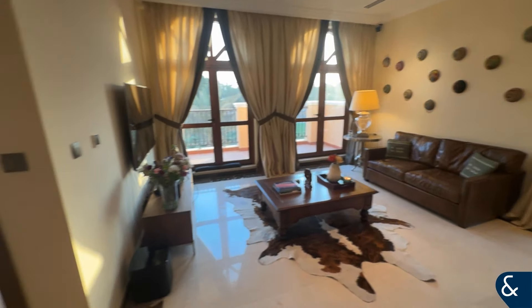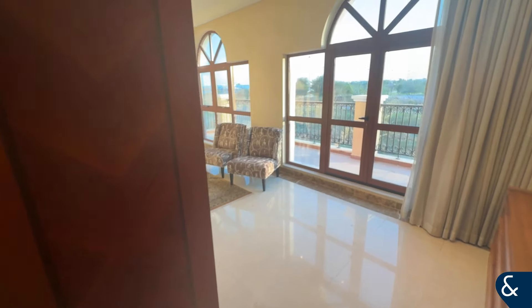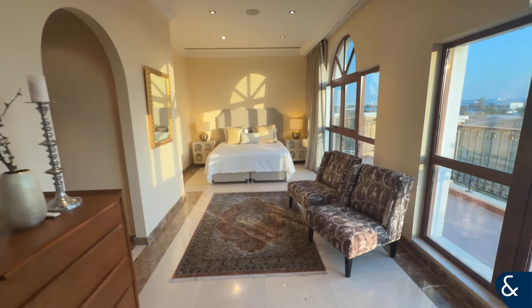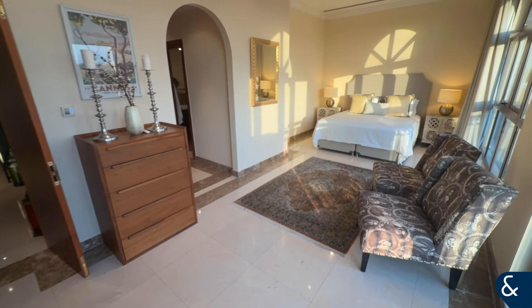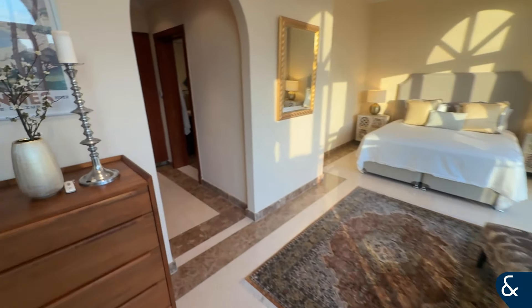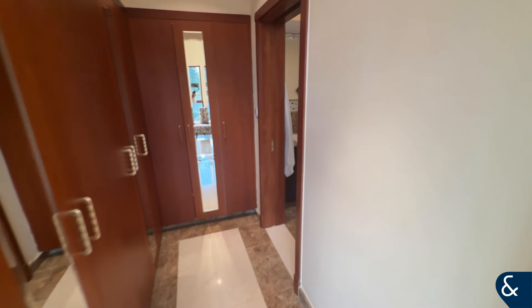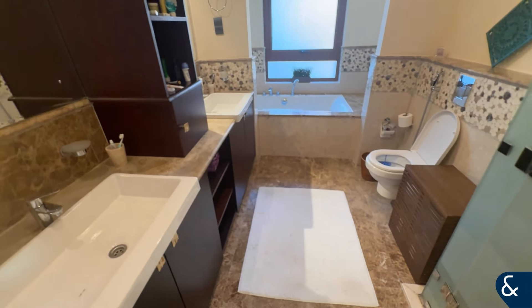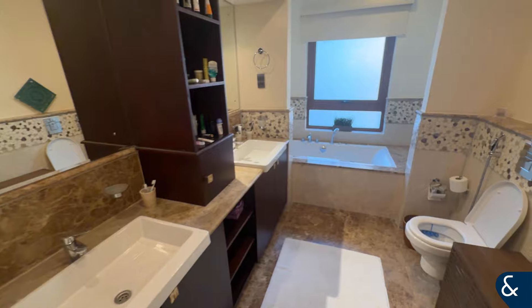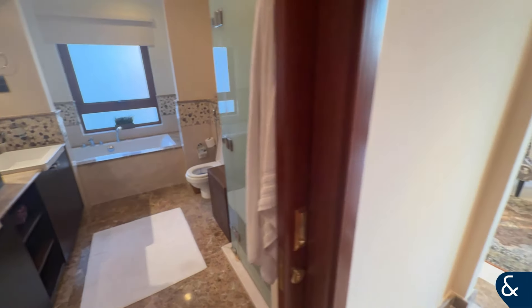The master bedroom sweeps across the back of the property with a really good width. Then you have the walk-in closet itself, and then the bathroom which has a double sink, private bathtub, toilet, and shower cubicle — a very, very good size.